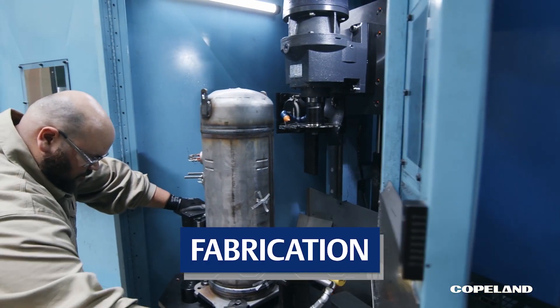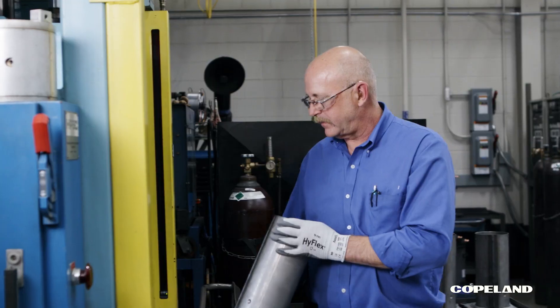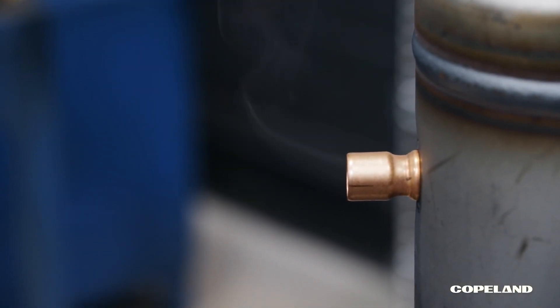Our fabrication lab has everything needed to build next generation and new-to-the-world products, from prototyping to parts washers, paint booths, and can cutters. The only negative in here is the airflow, taking any fumes safely and environmentally responsibly out of the equation.